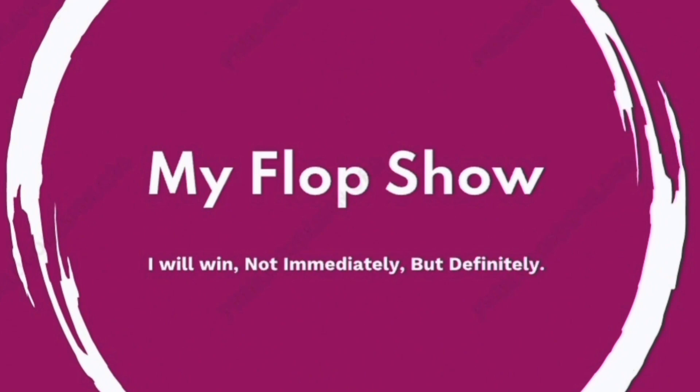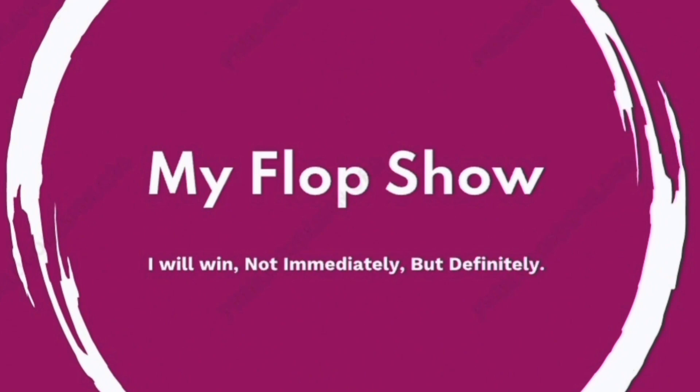So dear friends, that is all for today. I'll bring the rest to you in a second part. Don't forget to mention any mistakes. See you.